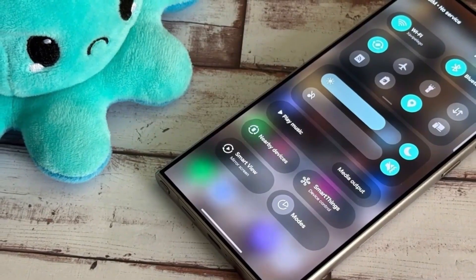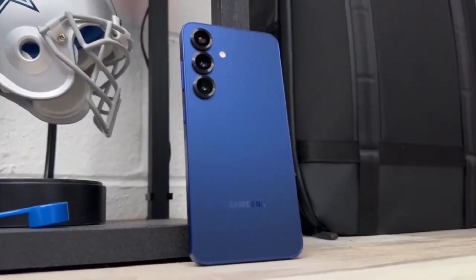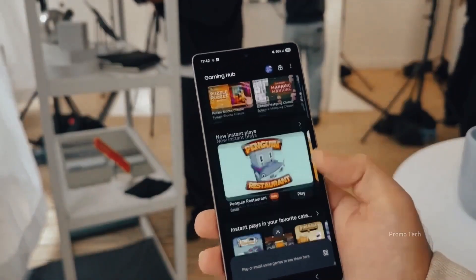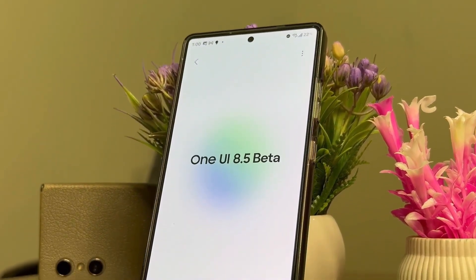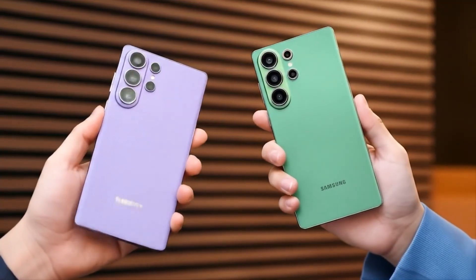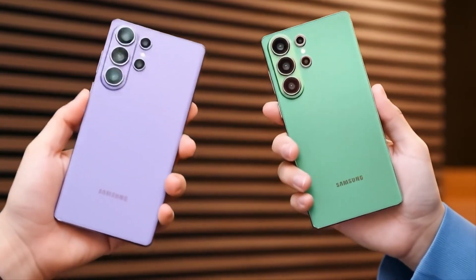Testing has reportedly reached its final stages, with alpha builds already spotted on the Galaxy S23, S24, and S25 series. Insiders suggest the beta program could go live as early as late November, and if that happens, we might see the stable rollout aligning perfectly with the Galaxy S26 launch. But here's the twist — this update feels bigger than a mid-cycle patch.